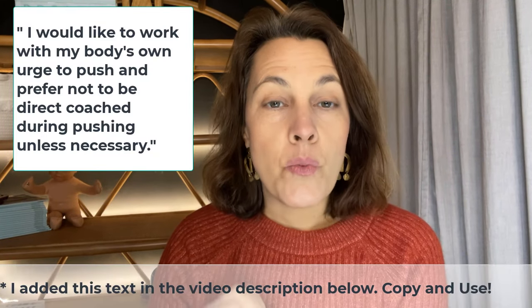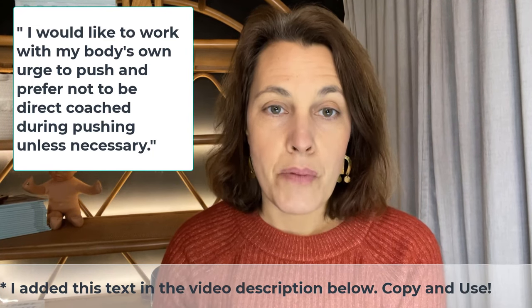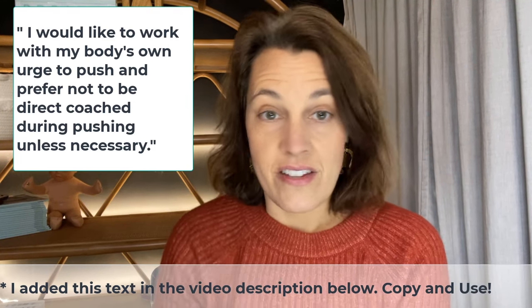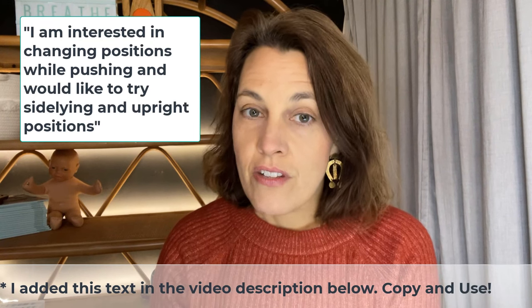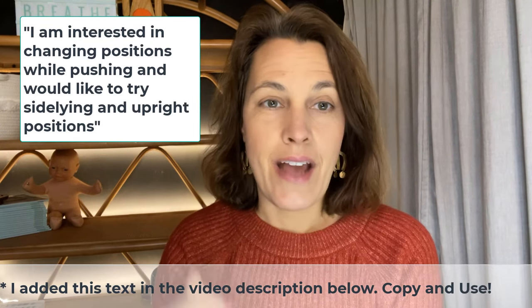You could use this exact phrase on your birth plan: 'I would like to work with my body's own urge to push and prefer not to be directly coached during pushing unless necessary.' And because there's research that says changing positions while pushing can also be effective at shortening the length of pushing, you might also consider adding: 'I am interested in changing positions while pushing and would like to try sideline and upright positions.'